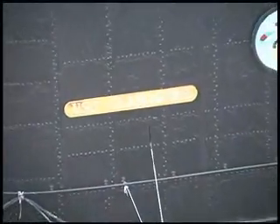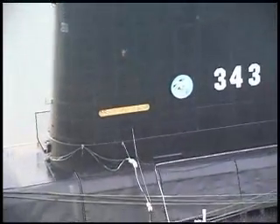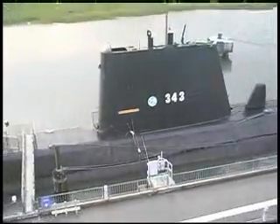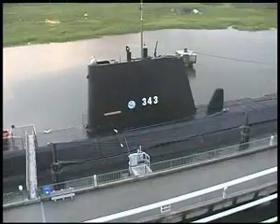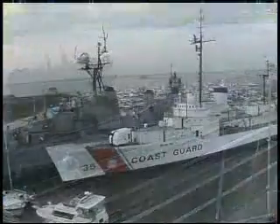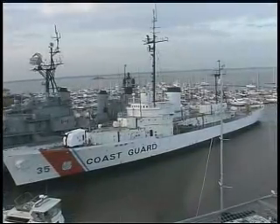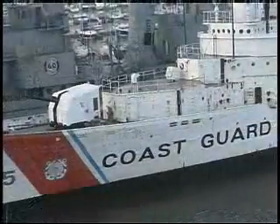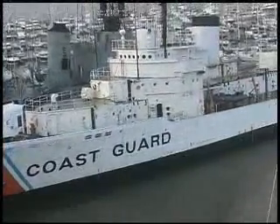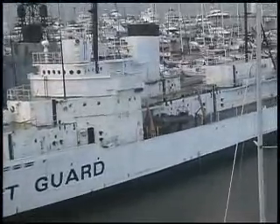We also have three other ships here. We have a submarine, the USS Clamagore, and she was commissioned in 1945, and people just love to go on board her as well. We also have our oldest ship, the Coast Guard Cutter Ingham, and she was commissioned in 1936. The Ingham is unique in that she sunk a German submarine out in the Atlantic during World War II.